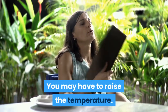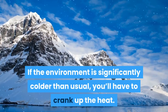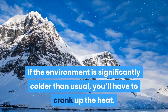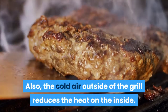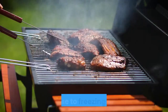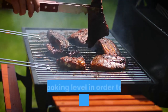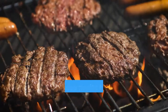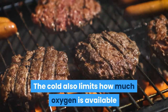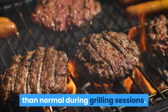You may have to raise the temperature. If the environment is significantly colder than usual, you'll have to crank up the heat. The cold air outside of the grill reduces the heat on the inside. If it's close to freezing outside, then you'll need to use a higher temperature between your grill and cooking level in order to cook food at an appropriate rate. The cold also limits how much oxygen is available for combustion, which can lead to more smoke than normal during grilling sessions.